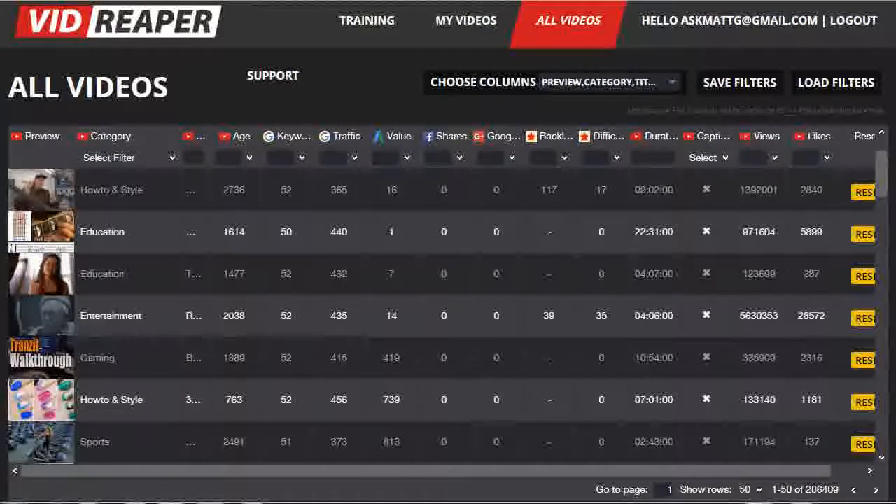Hi, and welcome to VidReaper. As you probably realise, there's an ever-growing number of courses on how to do video marketing, as well as an abundance of software to make it easy to create great-looking videos and to get them ranked. But there's a massive hole in the marketplace, a hole in the video marketer's toolbox.